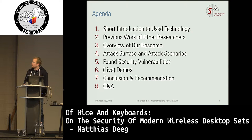The agenda for this talk has a few points. First I want to shortly introduce you to the technology I will talk about. Then I will mention the previous work of other researchers our research is based on. Then I will give a short overview of our research, talk about the attack surface and attack scenarios concerning wireless desktop sets, wireless mice, wireless keyboards. Then the interesting part is the security vulnerabilities. There will hopefully also be live demos, and of course conclusion and recommendations, and if we have time, some Q&A.